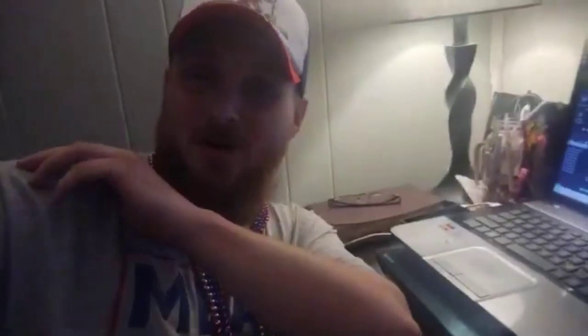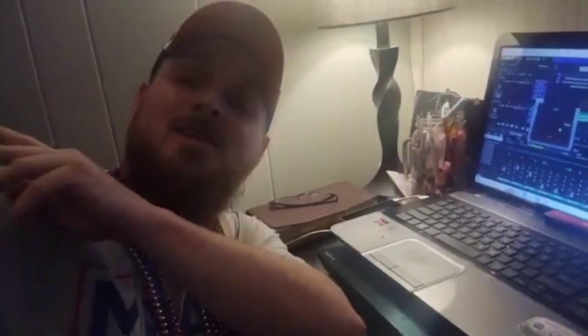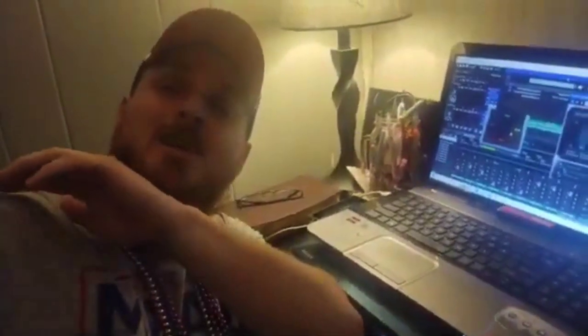Welcome everybody to the first ever 'Welcome to My Desk' — a behind-the-scenes look at the mixing of my new single. This is going to be a while because this one's a long one, we've got a lot of things going on.